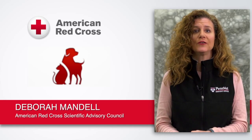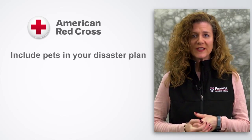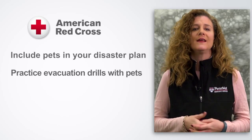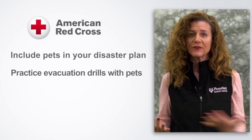The first thing you want to do is be prepared beforehand, and so you have to include your pets in your disaster planning, fire prevention planning, and your emergency evacuation drills. Do them with your pets. You want to practice putting your pets in the carrier so they're used to that.